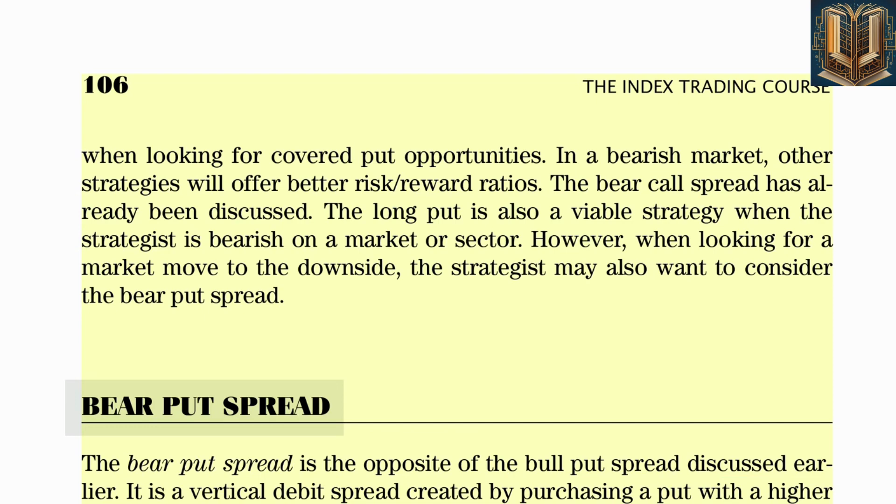In this example, the strategist is bearish on energy stocks and sets up a bear put spread on the Select Sector Energy Fund XLE. The fund is trading near $50.25 a share in late November, and the strategist expects energy stocks, led by falling crude oil prices, to experience a three-month period of weakness. A bear put spread is initiated with the purchase of March 50 put options for $2.50 and the sale of March 45 puts for $1.00.